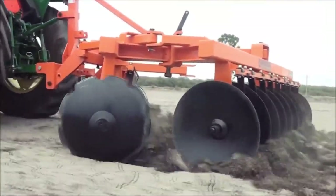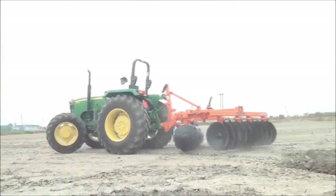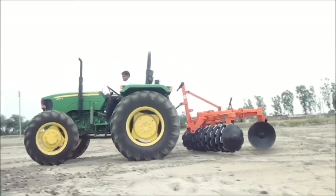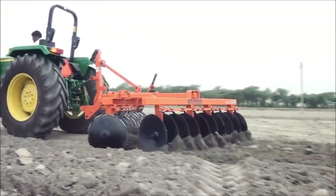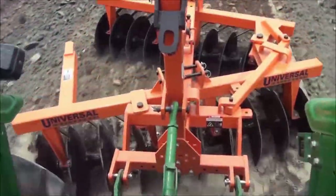Disc Harrow. It is an agricultural implement equipped with numerous concave discs which effectively slice into and overturn soil, making it ready for planting by breaking up clods and improving soil aeration. This essential tool enhances soil preparation for optimal crop growth and yields in farming practices.